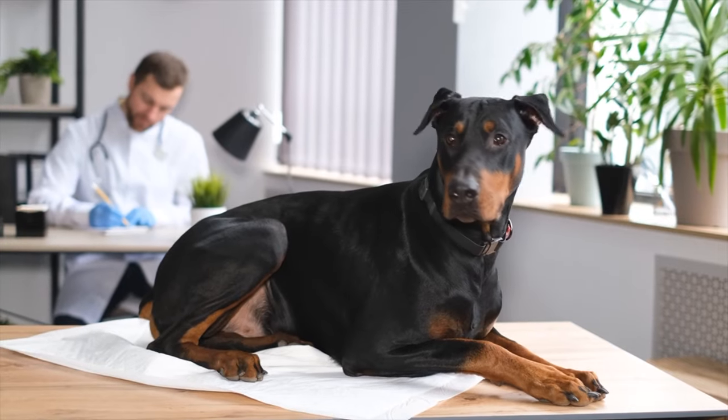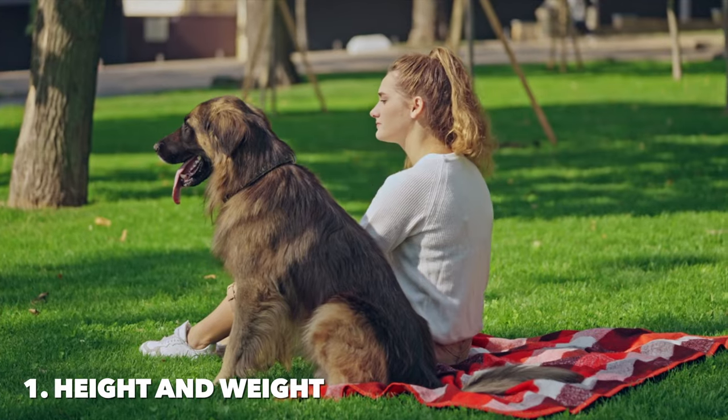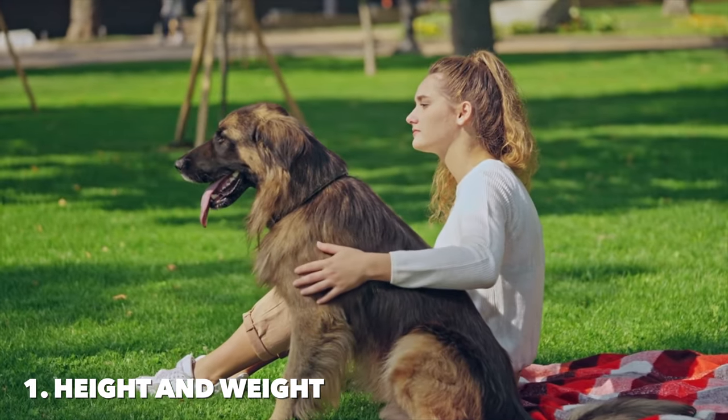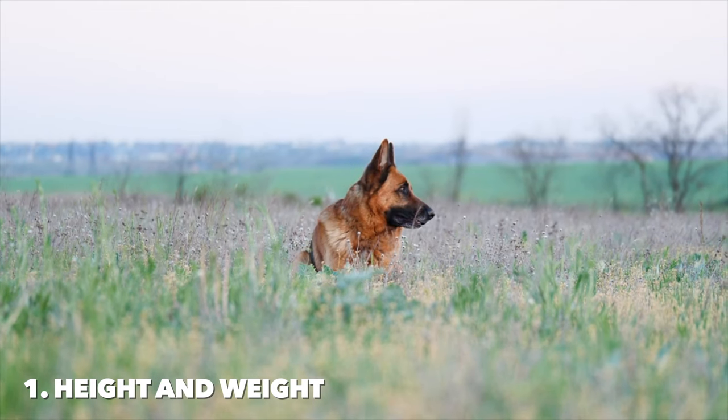Let's start by taking a look at their height, weight, and build. German Shepherds typically stand between 22 to 26 inches at the shoulder and weigh between 50 to 90 pounds. Their sturdy, muscular build is well-suited for a variety of tasks, from service work to companionship.